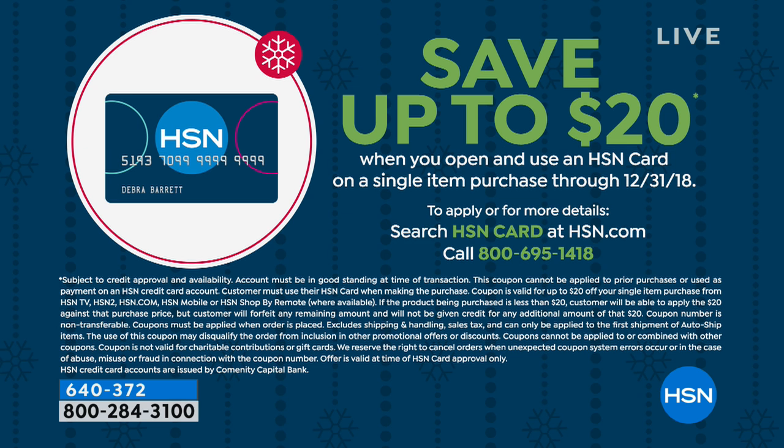HSN charge card too. Love that. That's the way I like to shop. So you can certainly do that if you are holiday shopping.